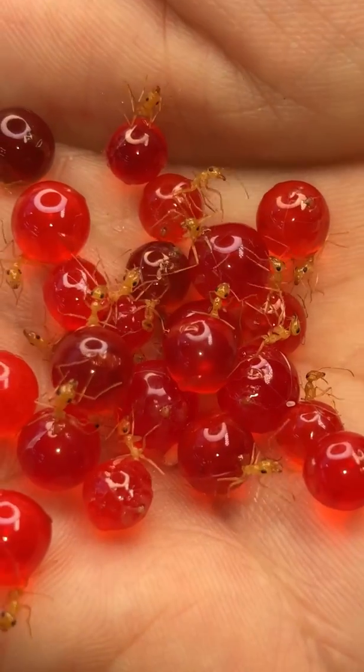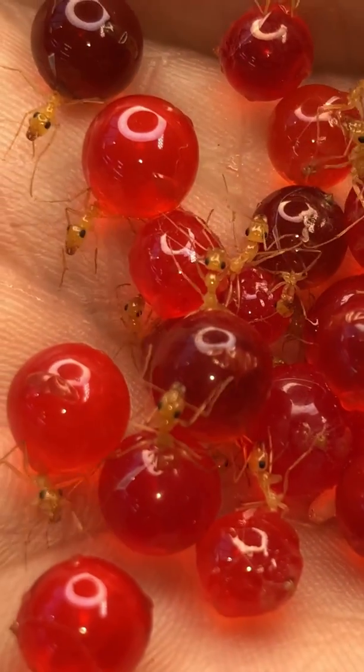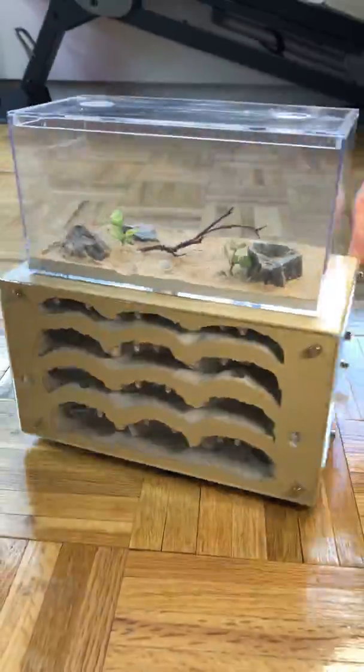Today we're going to be moving one of my favorite and rarest species of ants into a brand new nest, so let's get right into it.